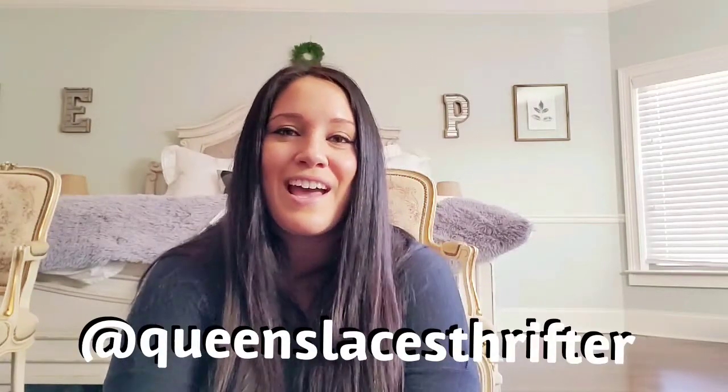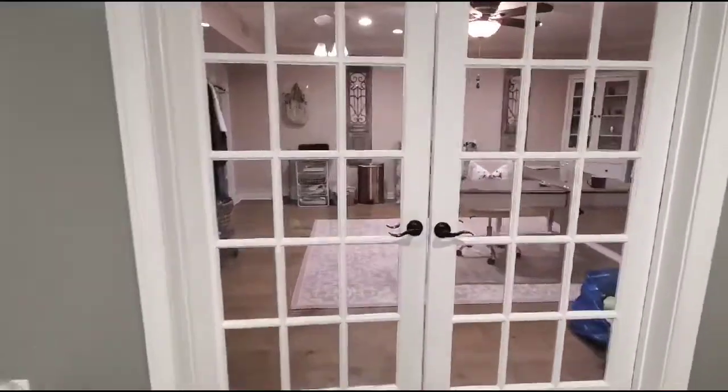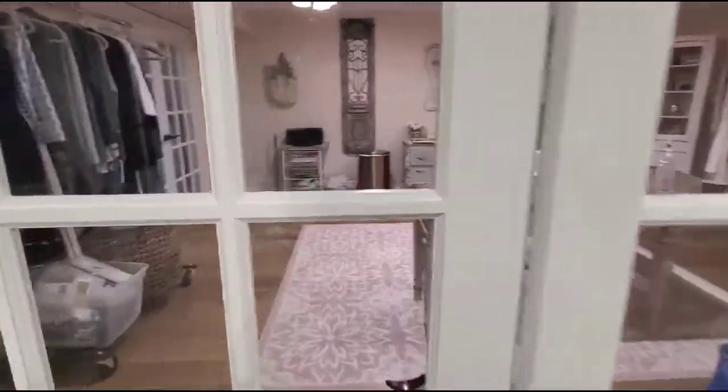That's the last piece from this thrift trip. I'm going to be thrifting tomorrow and I'll do another haul video. If you liked this video, please give it a thumbs up, subscribe to my channel if you want to see more, and follow me on Instagram at queenslacesthrifter. I'll see you next time!